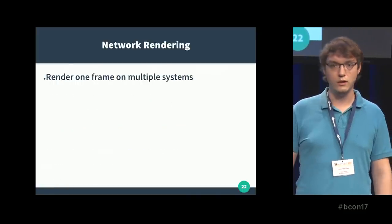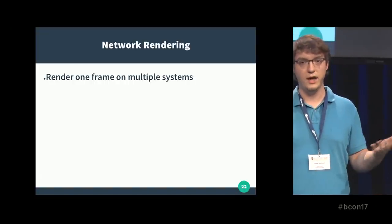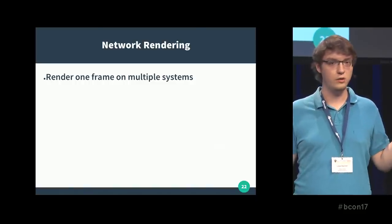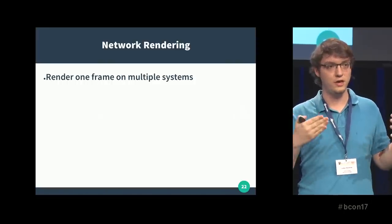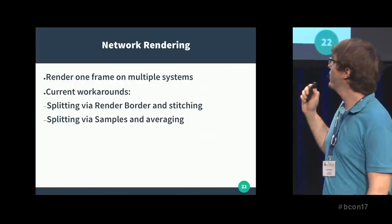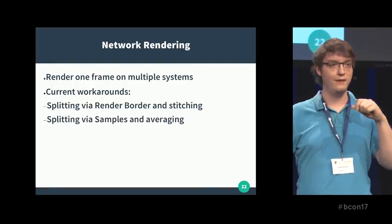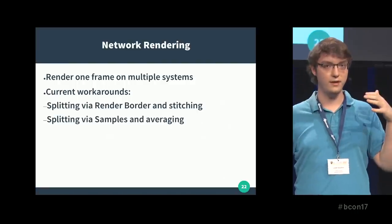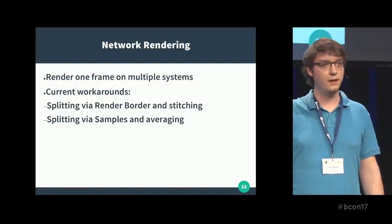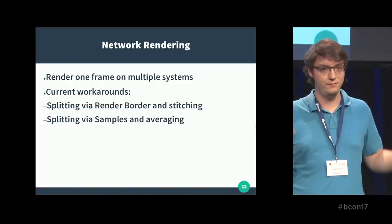The next one I started working on fairly recently is network rendering. The idea: let's say you have an animation of 100 frames and want to render as fast as possible. You can get 100 machines, each doing one frame. But what if that's not enough? The obvious idea is use more machines per frame. There are two workarounds currently: the first is split via render border, where each machine renders one-fourth of the frame, and an external tool stitches the EXRs together. That works, but it's not great — one region might take more work, one machine ends up being late, and you have to use an external program.